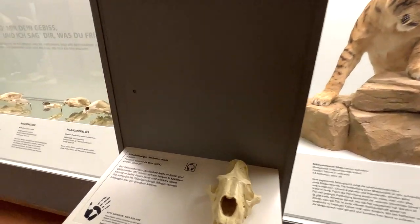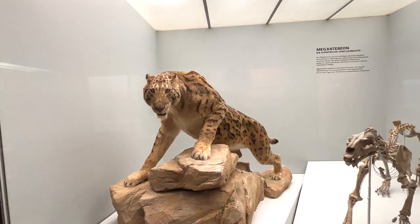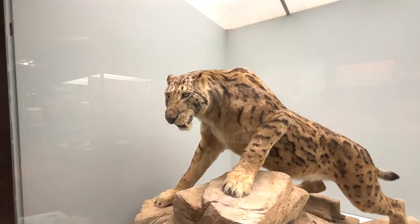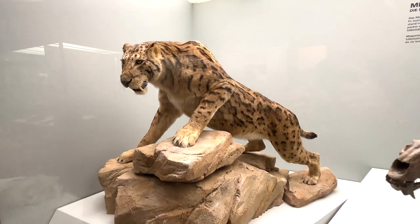Wow, the next one is actually the Smilodon — oh my goodness, this statue looks just so real. It's incredible, it looks like an actual real Smilodon, really really well done.